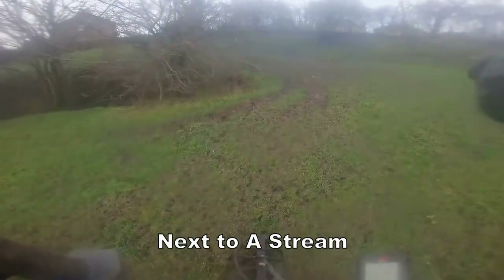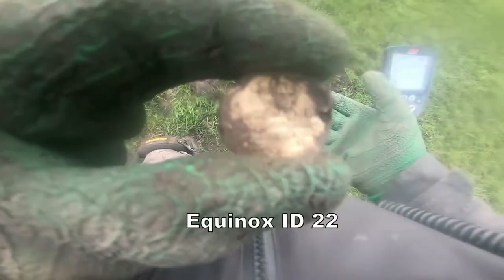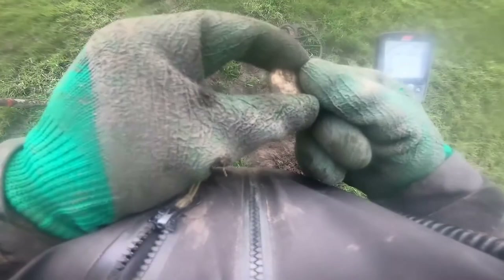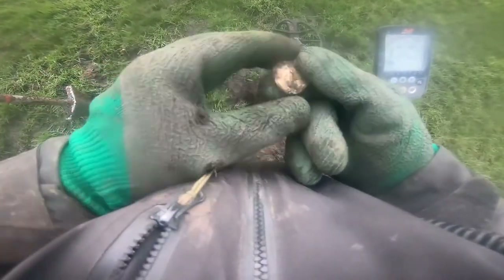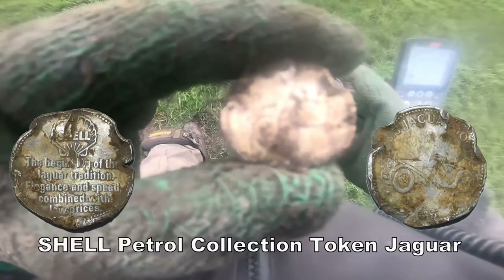The footpath leads on here. We're going up and down on this. And here we have a shell token. In the 1970s, petrol used to give these tokens out with various designs and motifs on. That's a shell one. Well done — clean it up and show you later.